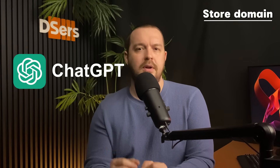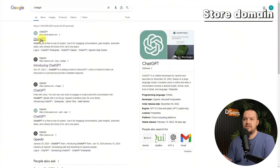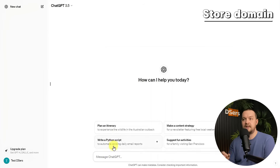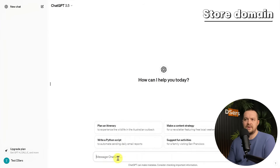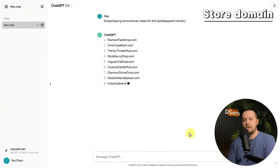Let's see how you can get the perfect domain for a website. First, let's see how you can use ChatGPT for this task, though you can use other language model-based AI to get domain ideas too. ChatGPT is an AI-powered language model capable of generating creative and tailored suggestions, making it invaluable for crafting a relevant domain name for your store. Go to chat.openai.com, enter your request in the input box — here we take the style and apparel niche as an example — and type something like 'dropshipping store domain ideas for the style and apparel industry', then click Submit. You get a list of possibilities, so check the answers and select one you desire for your store.